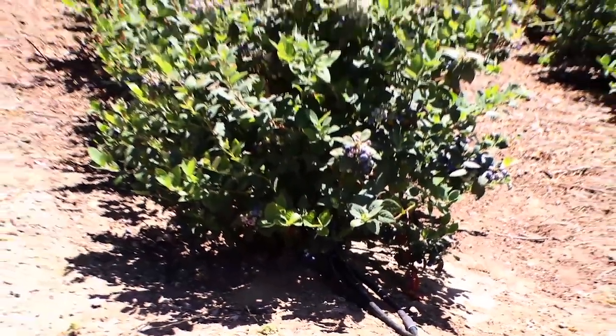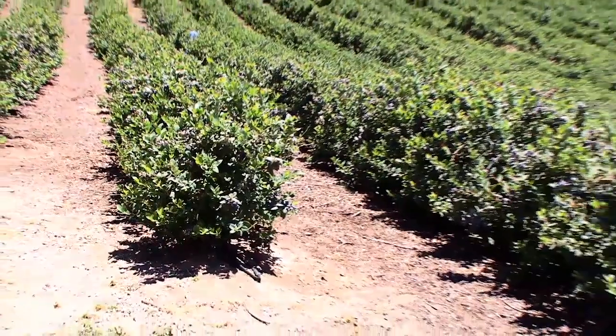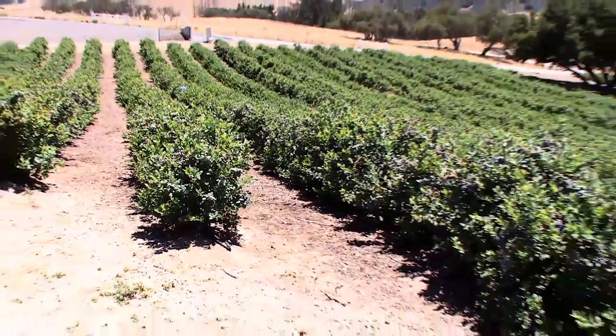Growers using Netafim drip irrigation systems are experiencing quicker growth and more uniform blueberries with increased yields. Drip irrigation has helped us with the uniformity of our fields, keeping our fields more uniform.